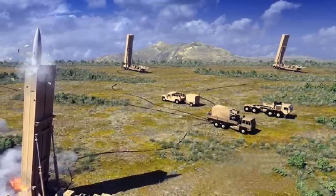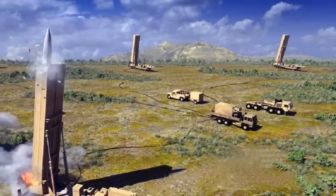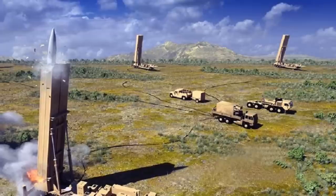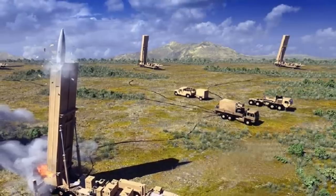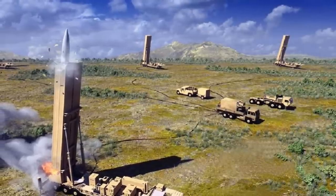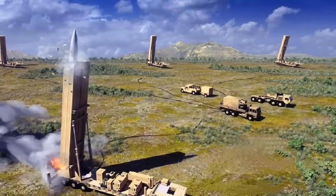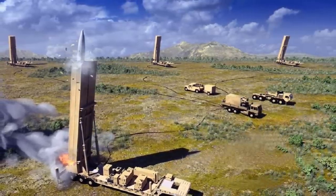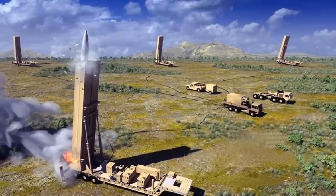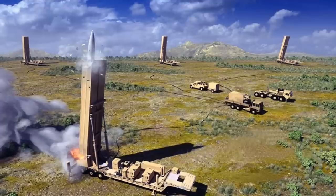The AHW was tested in 2011 and achieved a speed of Mach 8 and a range of almost 4,000 miles or 6,437 km. The TELs, or Transporter Erector Launchers, are modified M983A4 Heavy Expanded Mobility Tactical Trucks. The M983A4 is currently being used in the Patriot Anti-Aircraft Missile System.